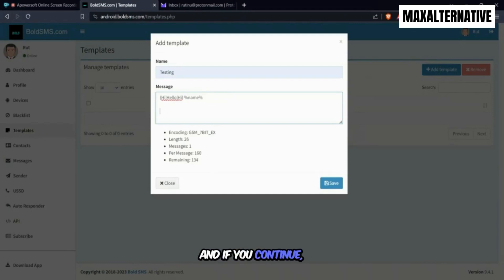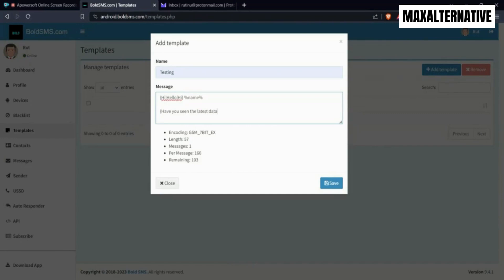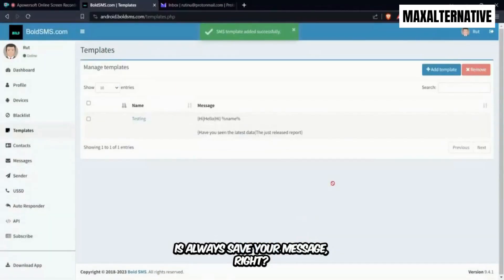The same variation concept applies throughout the entire message body, not just the greeting. For instance you can randomize phrases like {have you seen the latest data|check the updated reports} or any variation of that kind. That's the whole concept of having variation in your message. Once you're done, always save your template.